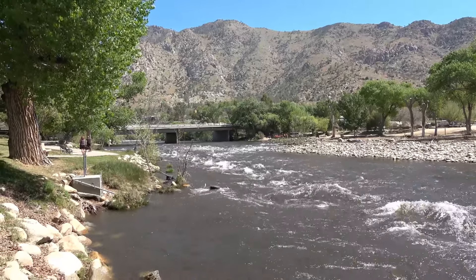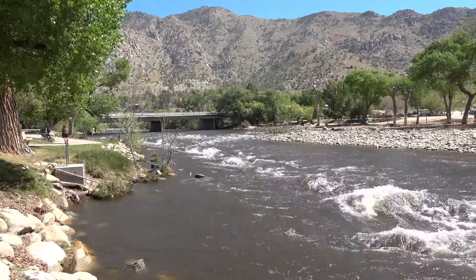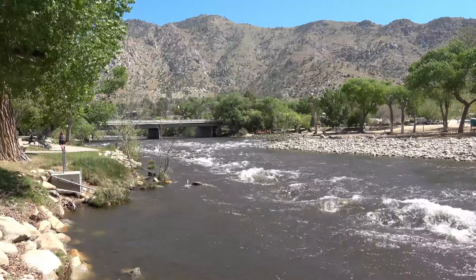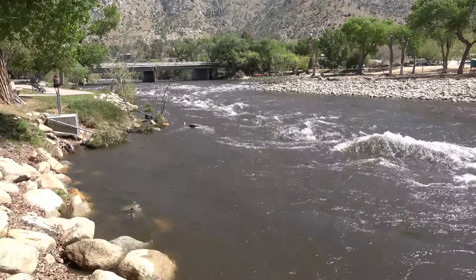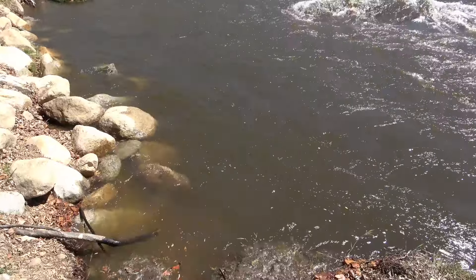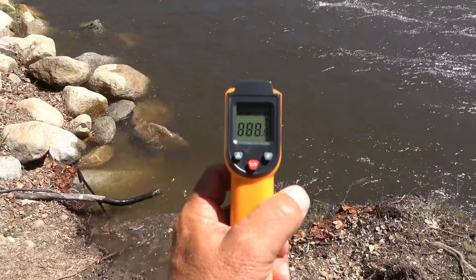Flows, as you guys can see, have come up. We're at 2,400 CFS on the upper Kern, 1,100 on the lower Kern, and the South Fork of the Kern is about 1,000 CFS. The water temperature on the lower Kern is roughly about 55 degrees.